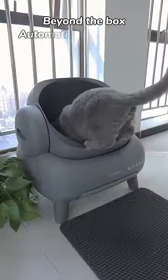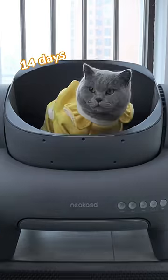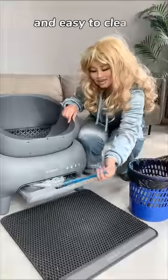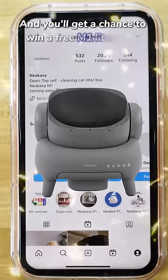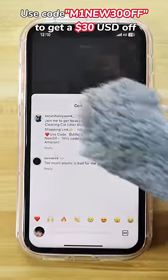Beyond the box, automatic cat toilet with open top design. Fourteen days, no scooping, user friendly, odor free design, and easy to clean. Like this video, follow at Nikasa. Click on Instagram and you'll get a chance to win a free litter box for your baby cat. Check this link in my bio to purchase.